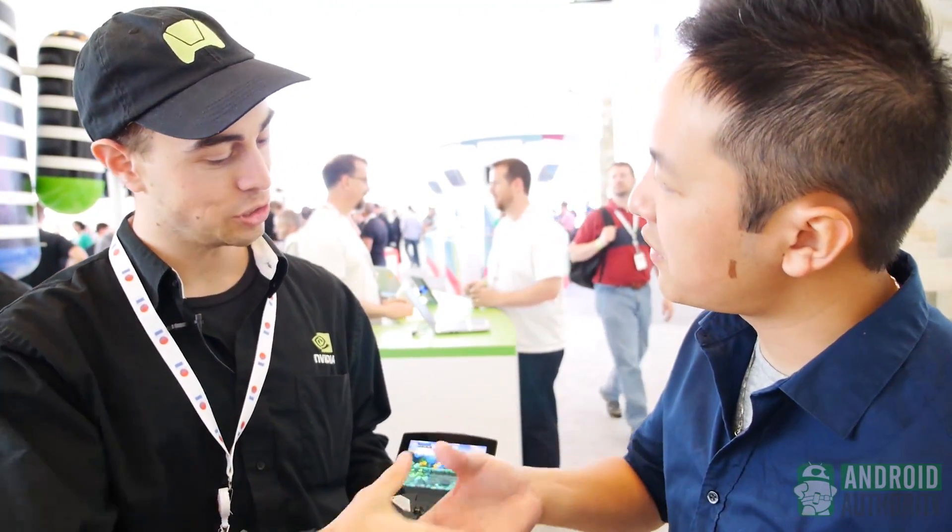Luckily, since we do have the NVIDIA Shield on hand here at Google I/O, I'm going to go ahead and have a little bit of fun with it myself. We're going to record that and I'll let you know my first impressions on it. Andrew, thank you so much, my friend. AndroidAuthority.com — stay tuned, we have all the news coming to you from Google I/O 2013.